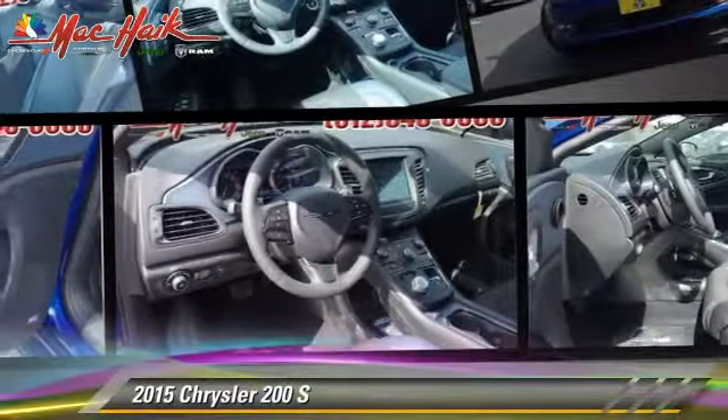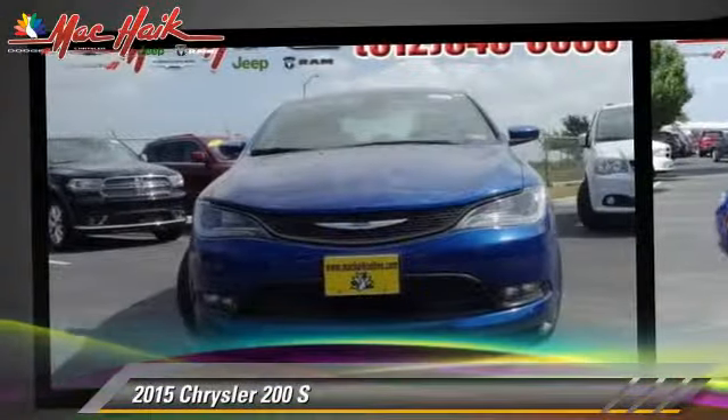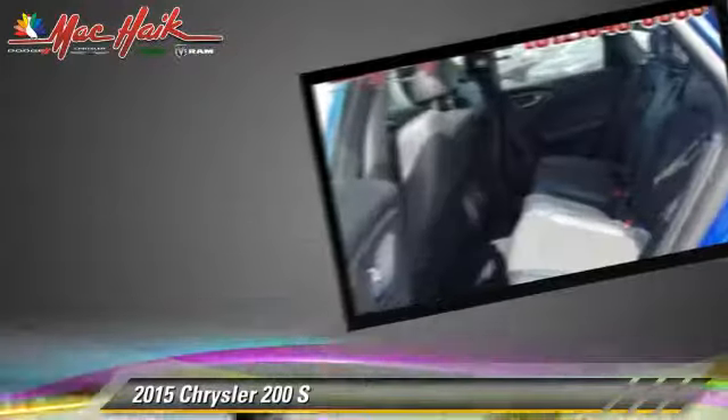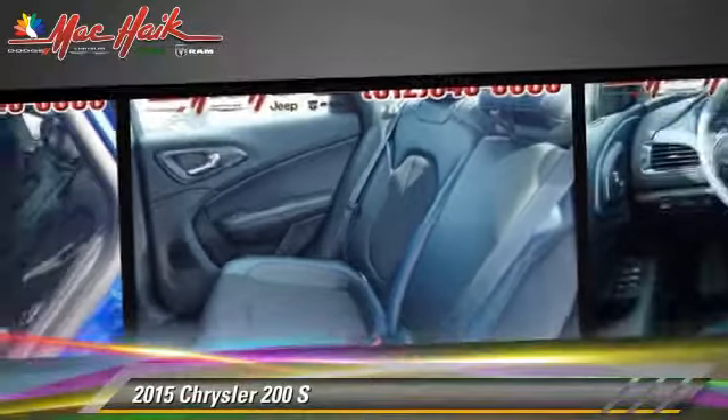Powered by a 2.4-liter four-cylinder engine with an automatic transmission, this vehicle is well equipped. This Chrysler features premium sound, heated power mirrors, and leather seats.